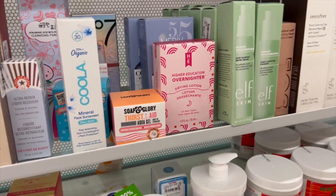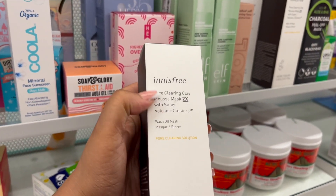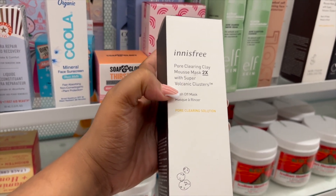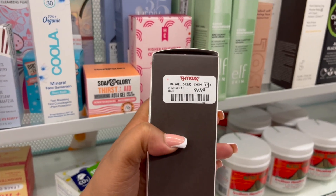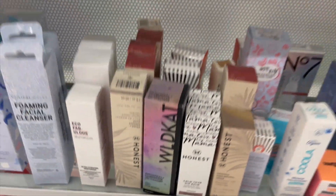They also have a pore-clearing clay wash-off mask for $9.99. Okay y'all, I'm actually heading out — I've been in here for a while, my camera needs to charge, and my mama just called. If you enjoyed this video, give it a thumbs up, hit subscribe, and press the bell so you don't miss another video. I'll see you in my next one — bye!